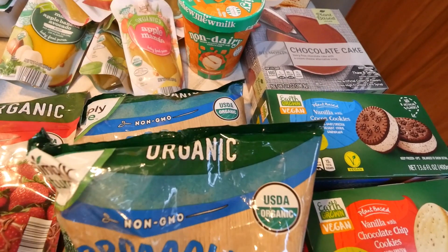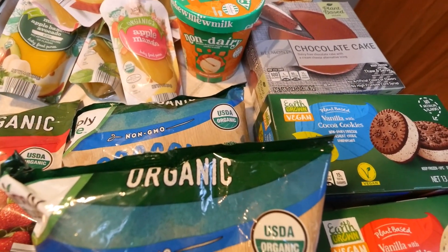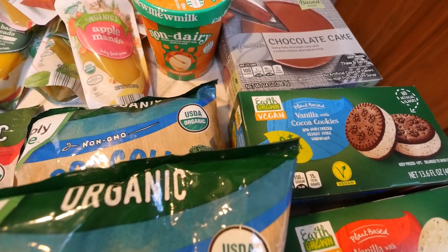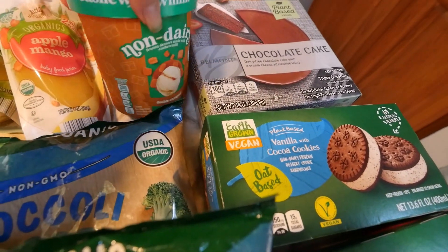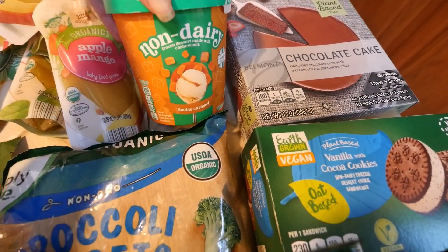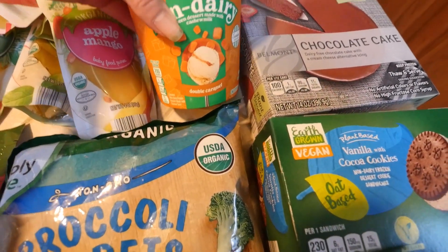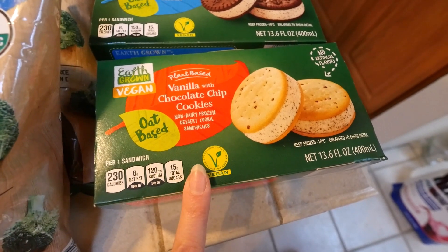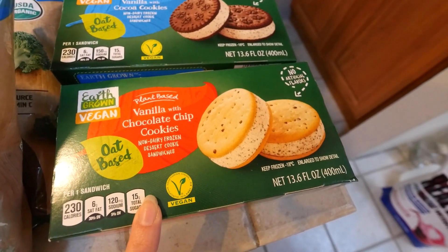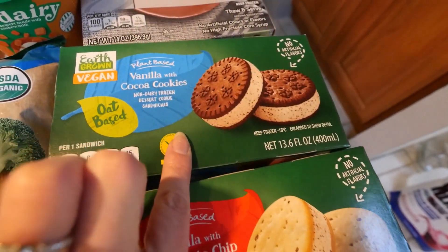Okay, this is like the non-healthy section — this isn't the healthiest haul, mind you, but they came out with their limited items that are vegan and their freezer items, so eat them in moderation. This is their new vegan ice cream — they had three flavors: chocolate peanut butter, chocolate, and this double caramel that sounded pretty good. These vegan cookie ice cream sandwiches — I did try them last year, they were pretty good. This is their chocolate chip one and then they have a chocolate one.